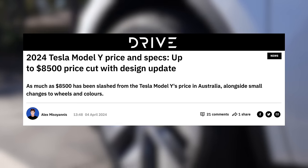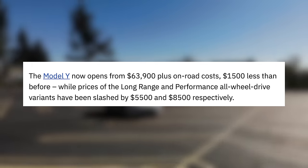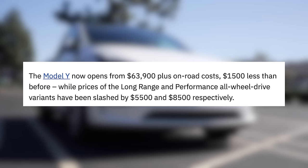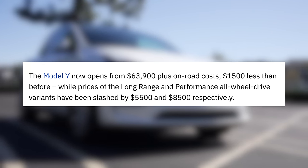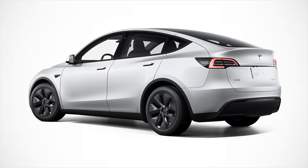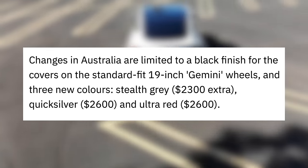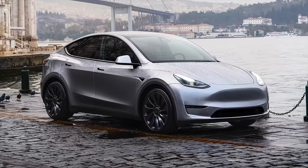Over in Australia, the Model Y also just saw a massive price cut — these numbers are in Australian dollars, but still represent huge cuts. The Model Y price has been cut up to $8,500 in Australia, making its base price $63,900. The base model was cut by $1,500, long range was cut by $5,500, and performance was cut by $8,500. On top of these price cuts, Australia is beginning to receive the updated Model Y from China, which brings changes like the updated black wheels, quicker acceleration, longer range, a slightly updated interior trim with an LED light bar, and Tesla's new colors: Stealth Grey, Ultra Red, and Quicksilver.